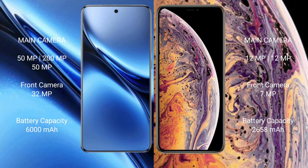The Vivo X200 Pro features a rear triple camera setup of 50MP plus 200MP plus 50MP, with a 13MP front camera. The iPhone XS has a rear dual camera setup of 12MP plus 12MP, with a 7MP front camera. The Vivo X200 Pro has a 6000mAh battery with 90W fast charging, while the iPhone XS has a 2658mAh battery with 20W fast charging support.